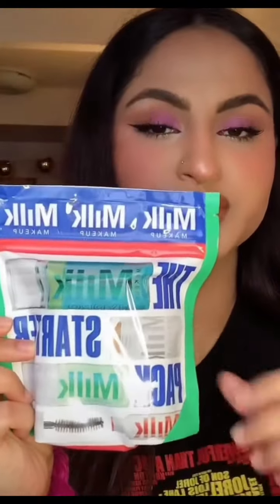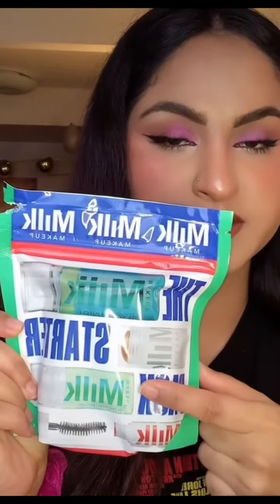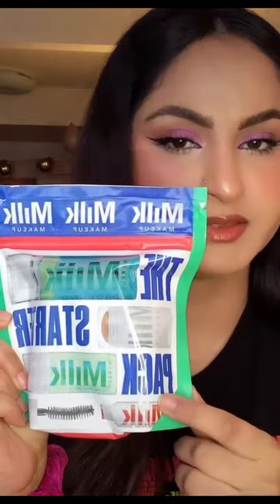And black honey blush, so I bought this. This is from Milk Makeup which retails for $28. It has the Hydro Grip primer, Hydro Grip setting spray, bronzer, and a Rise mascara.